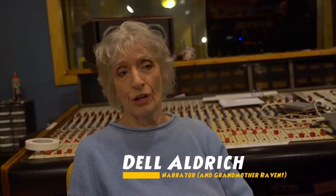Number ninety-four: did you know that Dale Eldridge is actually the voice of both the narrator and Grandmother Raven?